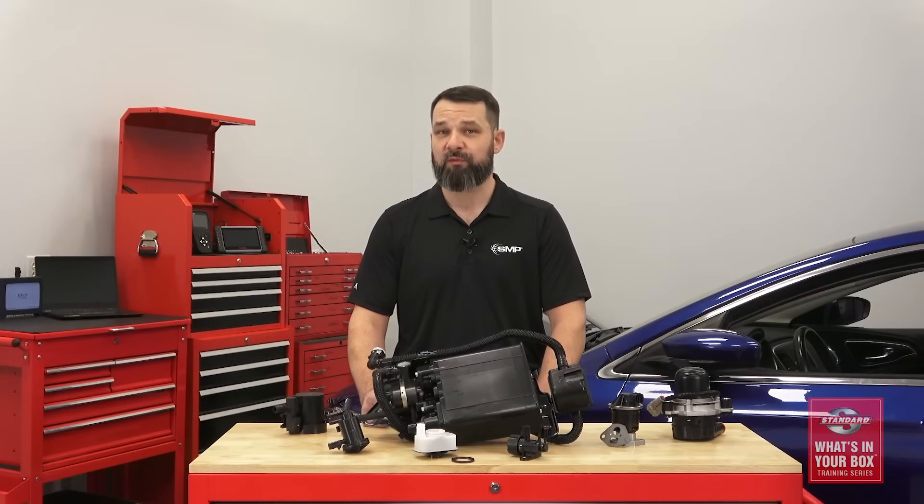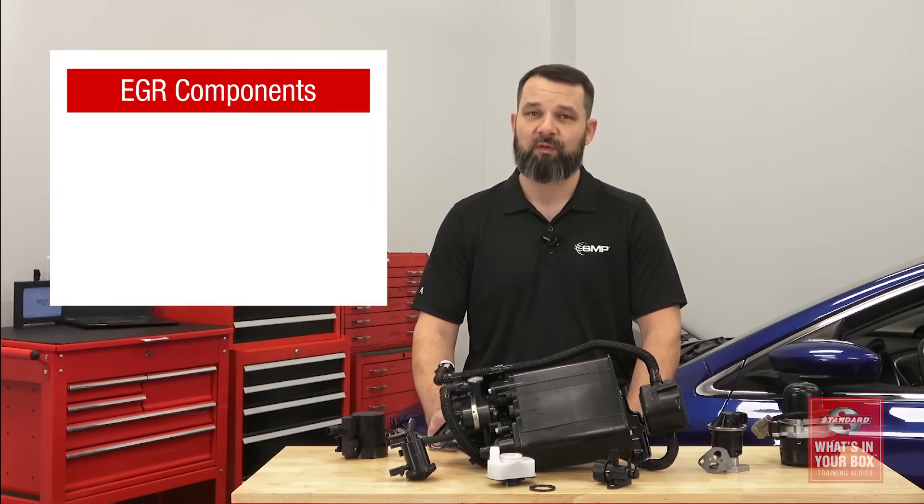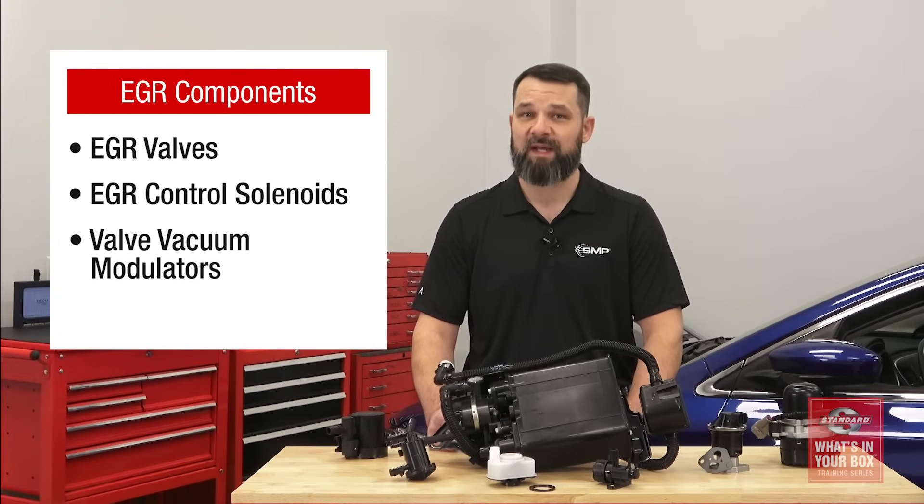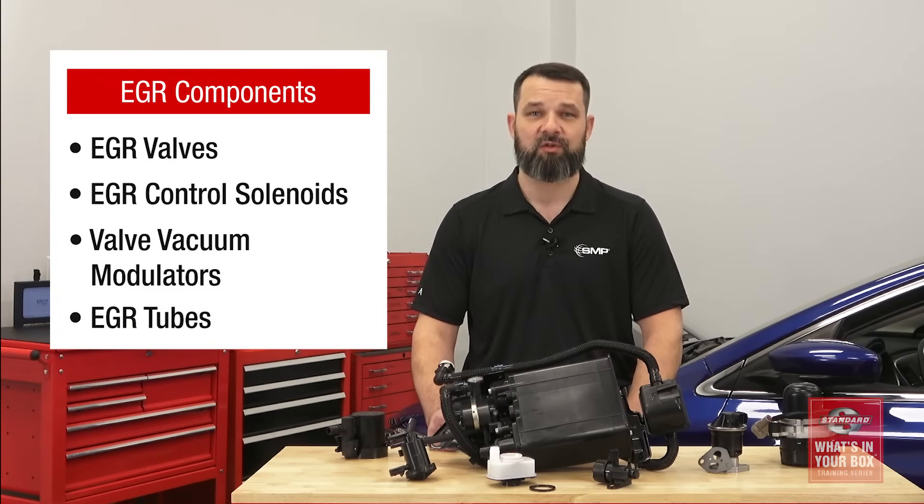In an effort to deliver better performance while also reducing emissions, many modern advanced internal combustion engines are once again using EGR systems. This system returns exhaust gases through the intake to reduce NOx emissions. Our full line of precision engineered and thoroughly tested EGR components includes EGR valves, control solenoids, valve vacuum modulators, and EGR tubes.